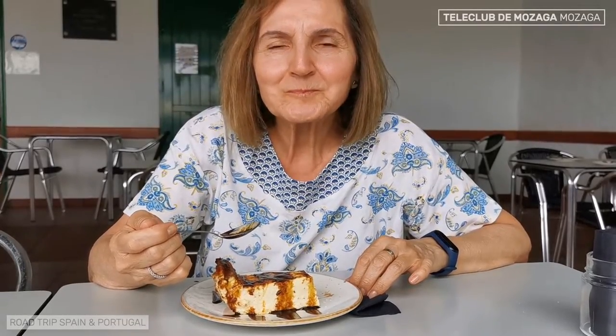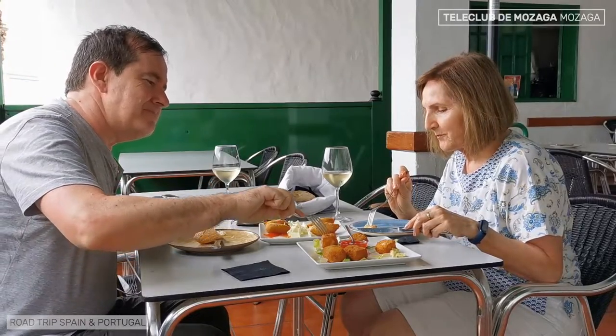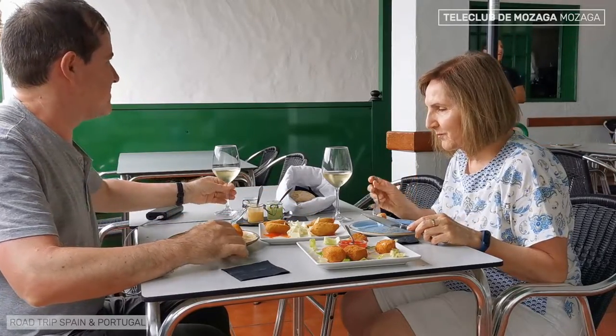Nice place, friendly service, good food, reasonable prices. We really like the Teleclub de Mozaga.